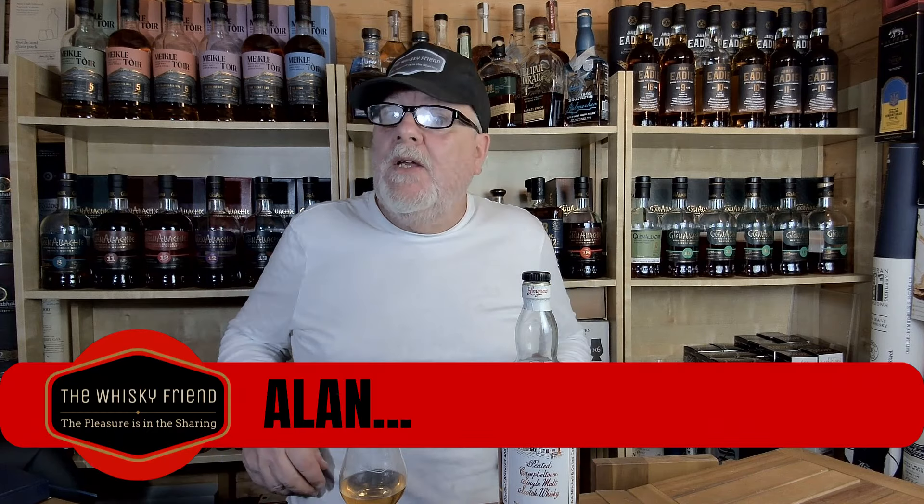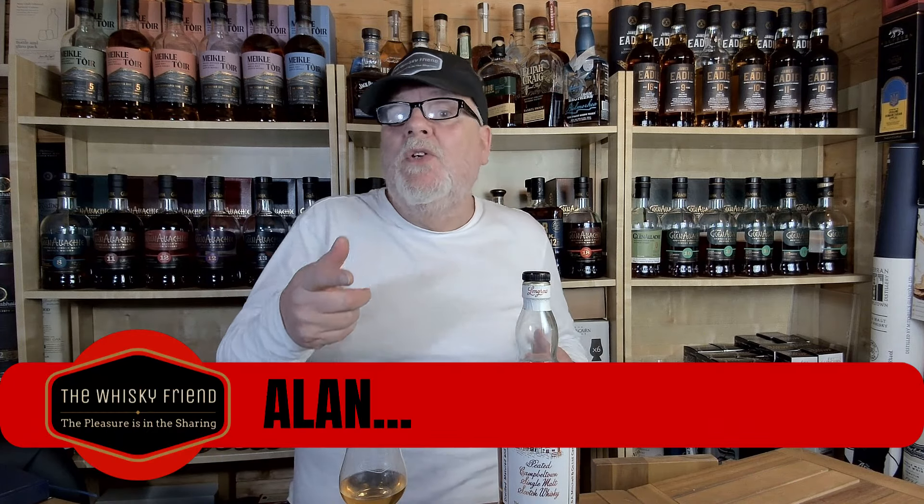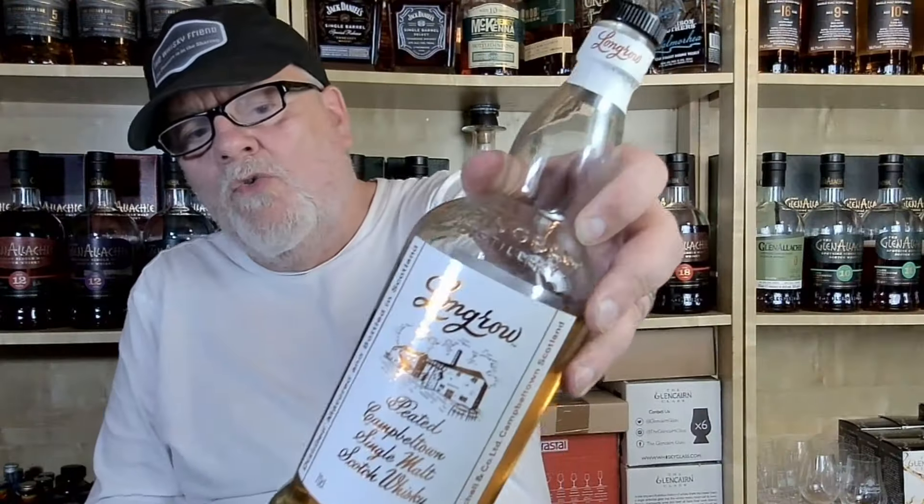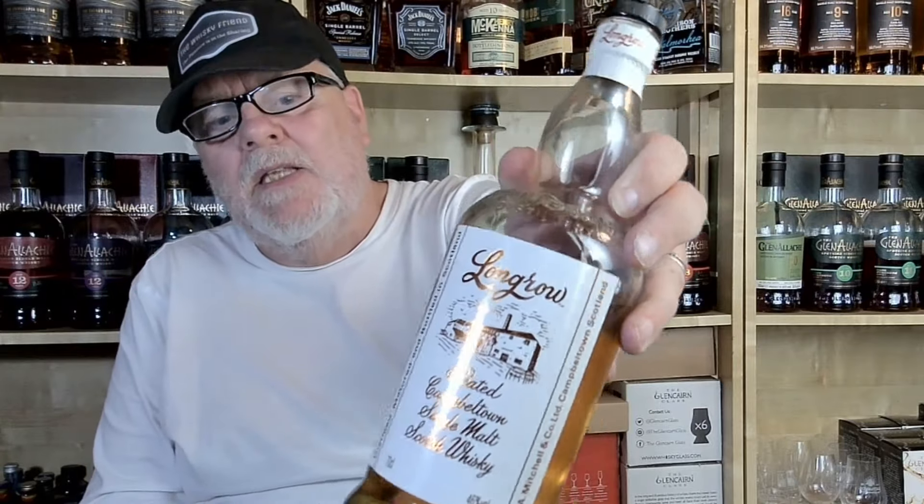Hello folks, welcome back to The Whiskey Friend with me, Alan. New week, new video. The shed is back - I've racked the walls, organized the samples. We're heading to Campbeltown. You've probably noticed it's not a Spring Bank on the thumbnail - on the bar we're heading to Long Row.